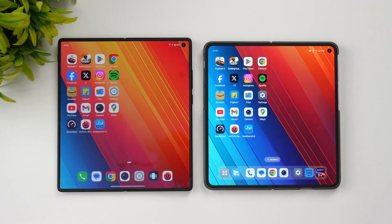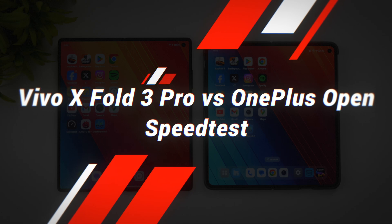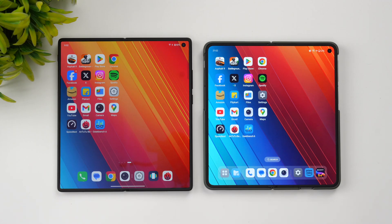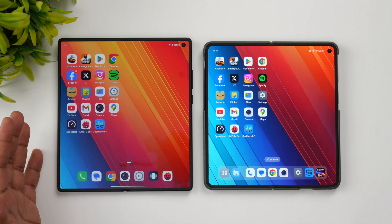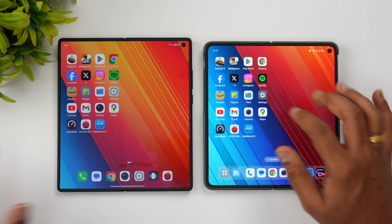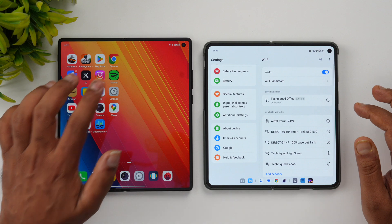Hello friends, welcome back to Technique. Today we'll be doing yet another speed comparison, but this time we have two powerful foldable devices. We'll be doing a quick speed comparison of the newly launched Vivo X Fold 3 Pro and the OnePlus Open. Let's go to the About Phone section on these two devices.